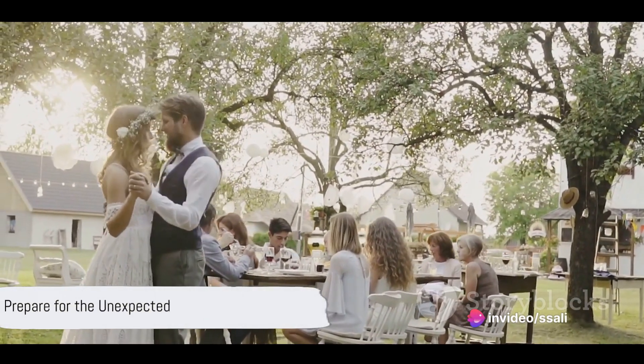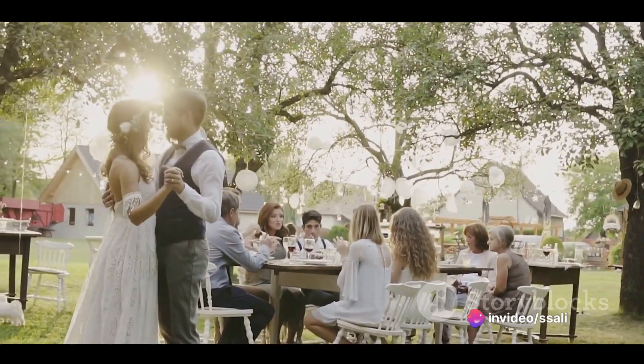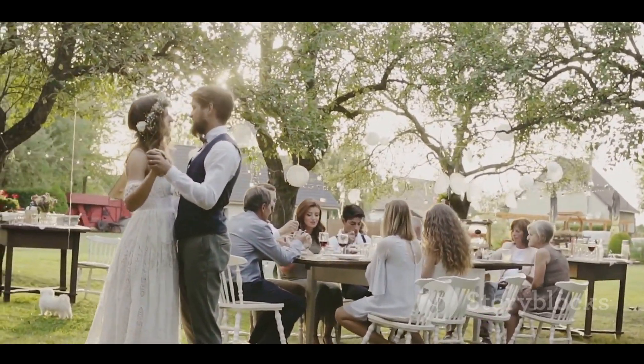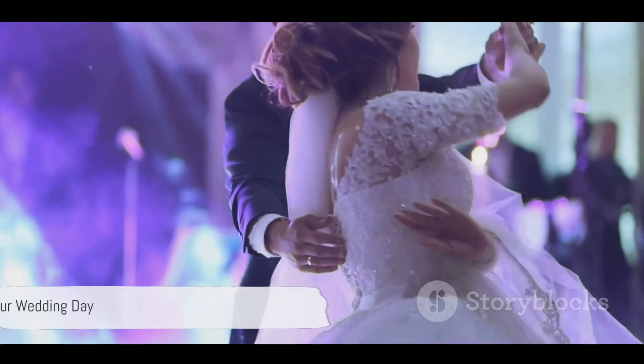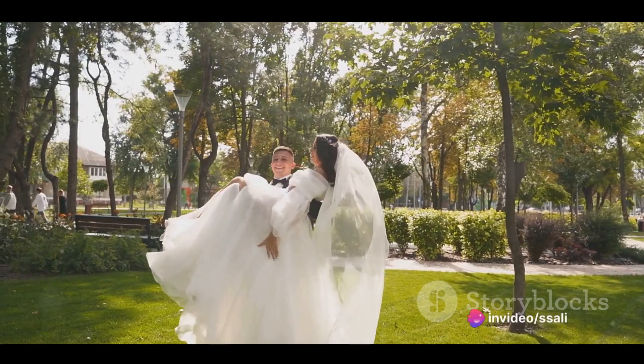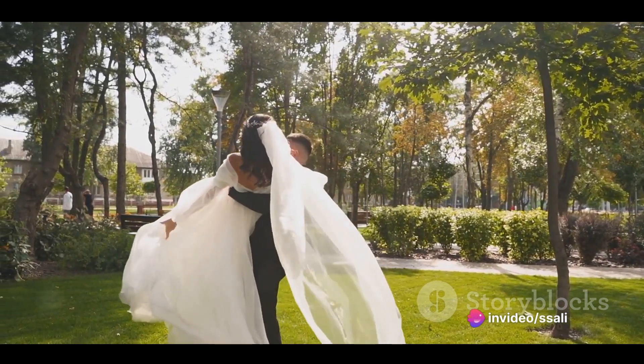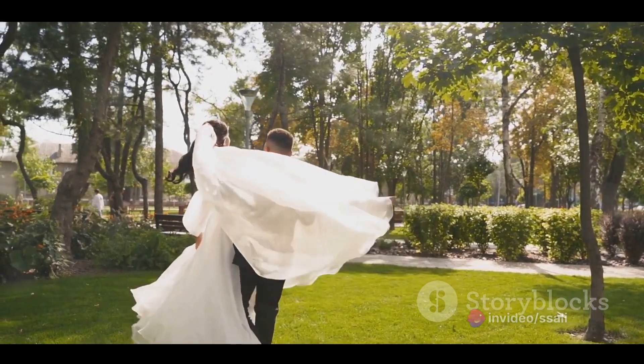Last but not least, prepare for the unexpected. Have a backup plan for outdoor weddings in case of bad weather and keep an emergency kit on hand. Finally, remember to enjoy your wedding day — relax, have fun, and savor the moment. Trust in your vendors and wedding planner to handle any last-minute issues so you can focus on the joy of your special day.